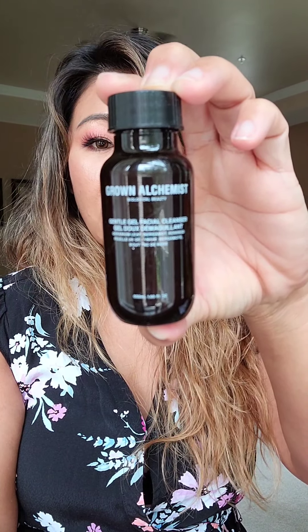The next product is a cleanser by Grown Alchemist. It has bergamot, rosebud, and geranium in it, so this is a nice everyday cleanser to use.